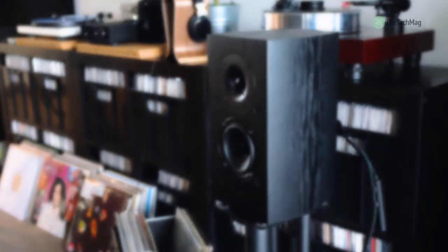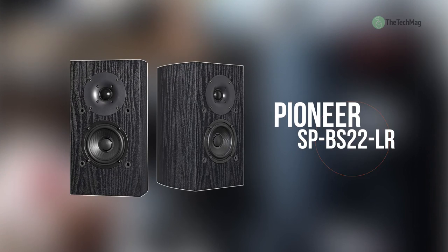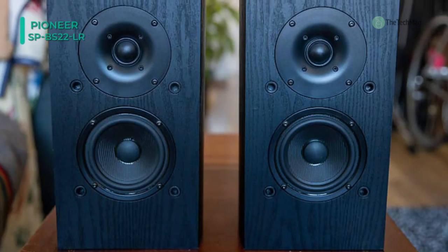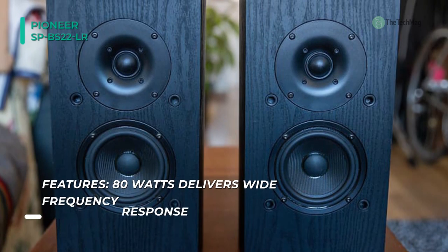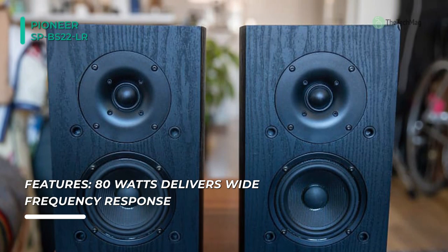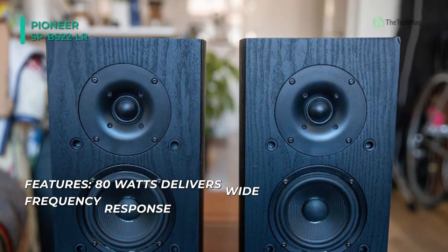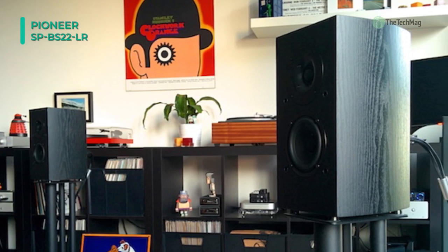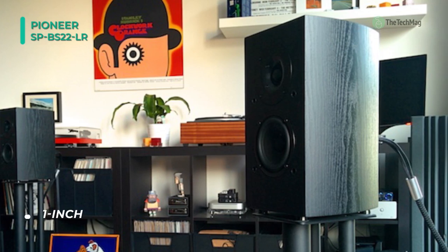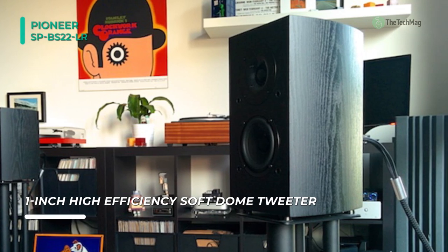Last on the video, but at the top of the list, we have the Pioneer SP-BS22-LR. This speaker is built with a 10.2cm structured surface woofer, 2.5cm soft dome tweeter, and 80 watts of peak power. It is designed for home theater, whole house audio systems, and anywhere quality sound projection is required. Its stiffer design reduces standing sound waves inside the cabinet, resulting in high performance and exceptional sound quality.